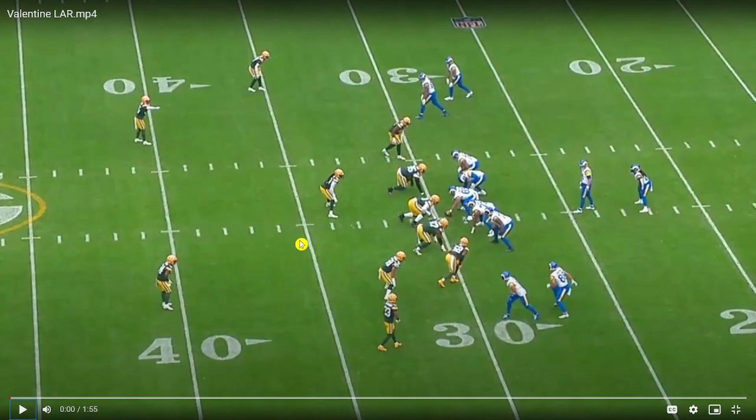Alright guys, so here we go into the film room, taking a look at Carrington Valentine's impressive performance against the Rams.